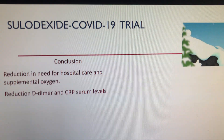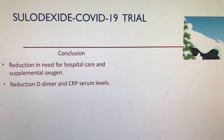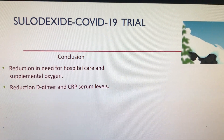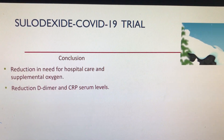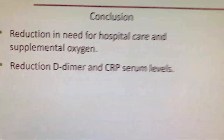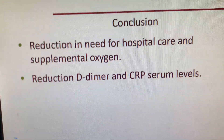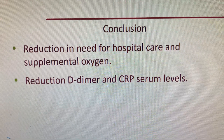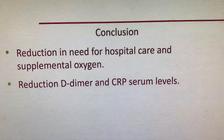So in conclusion, when we used this medication for patients with COVID in the early stages of their disease, there was a reduced incidence of hospital care and a reduced incidence of supplemental oxygen support. Their D-dimers and C-reactive proteins were also lowered.